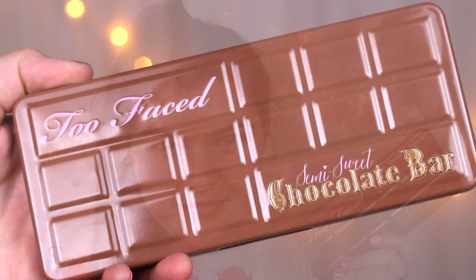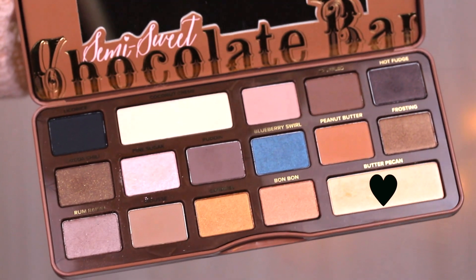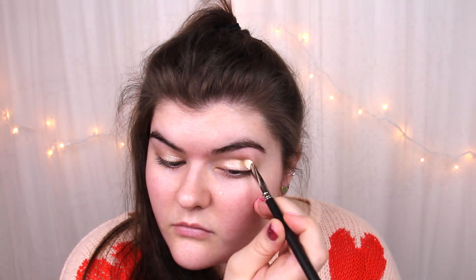I'm taking the Semi Sweet Chocolate Bar palette from Too Faced and I'm using the color Butter Pecan on a MAC 239 brush all over my lid. This is just a really pretty sparkly lid color — you guys know I love my sparkly, glittery lid colors. It's a really nice neutral kind of yellow gold, and I just think it is such a pretty color. It's one of my favorites from the palette.